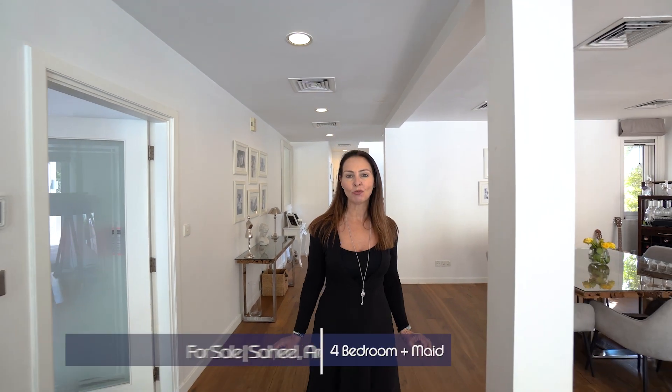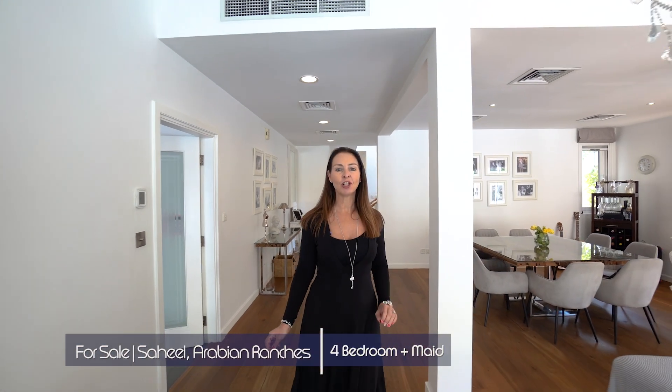Hi, my name is Sharon McIntosh. I'm a Senior Sales Consultant for House Hunters Real Estate. Today I'm really excited to show you round this extended, fully upgraded, exclusively listed property in the heart of the Saheel community. Let me show you round.